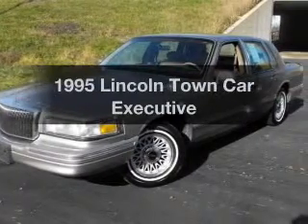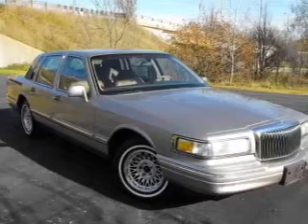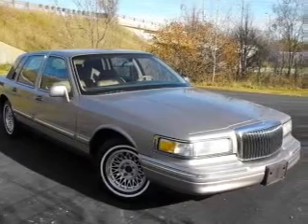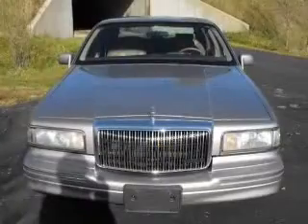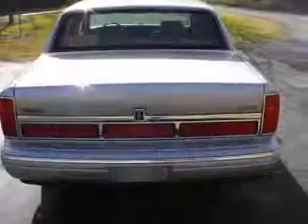If you're looking for an automobile with great attributes, look no further. With a powerful 8-cylinder engine connected to a smooth shifting automatic transmission, premium wheels lend a distinctive appearance. The anti-lock braking system will help deliver you safely to your destination.